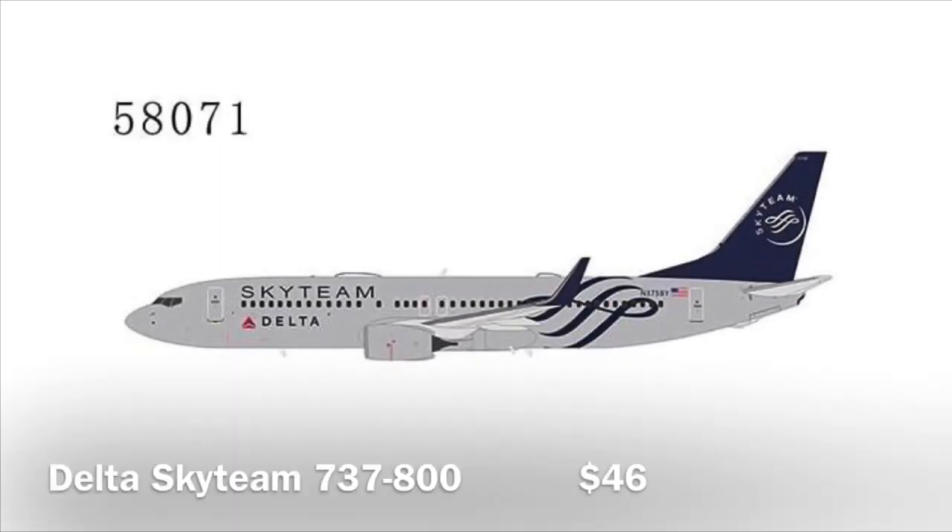Now, an airline that was not covered that much by NG Models so far — Delta. They're releasing a Delta 737 in the Sky Team livery. I was really hoping for a regular livery one. At first I thought, well, Sky Team is still cool, I might get it — but looking back, I don't think I will after all because I don't really need it for my airport. It's a very nice model though, and I think a lot of US collectors are looking forward to it, so I think this one will also sell out.